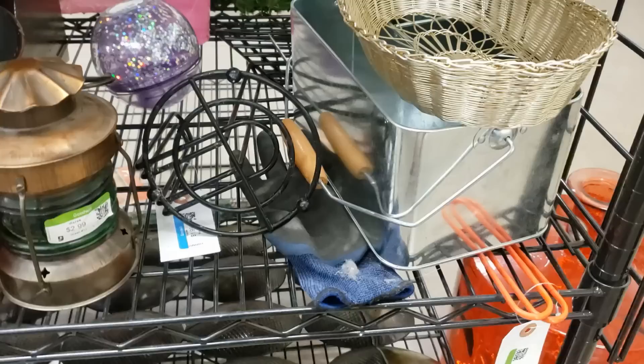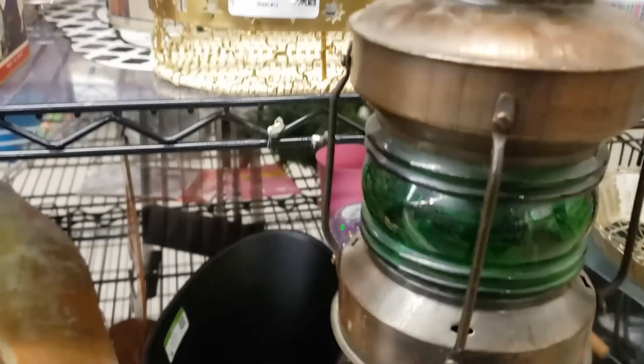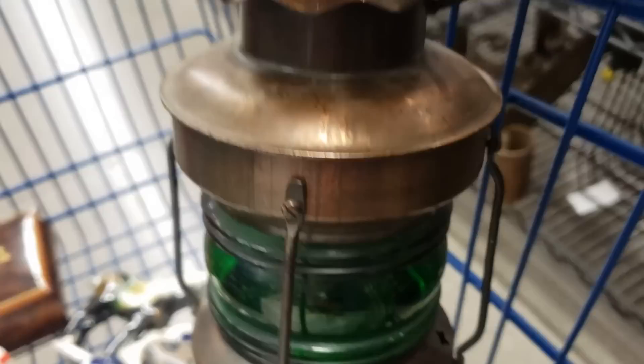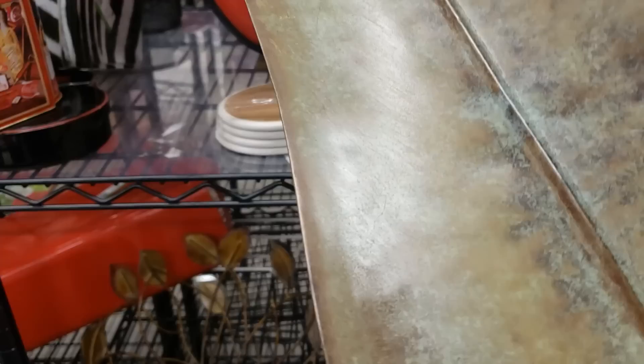Now we're in the metal section and I just noticed this lamp — it's brass with a green center, made in Taiwan, really nicely done. I'm going to put that in the cart. I just spotted the Crate and Barrel sticker and that tells me to buy it — it's $3.99. It's a really nice long wall sconce that looks like a banana leaf with a candle holder. It hangs on the wall — that might be a possible décor piece for the new house.